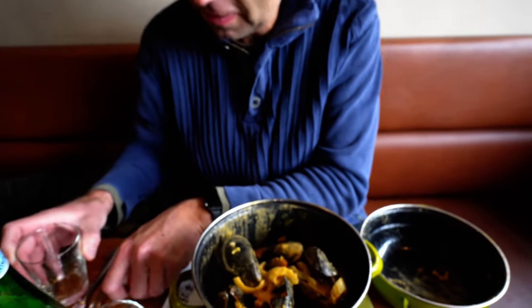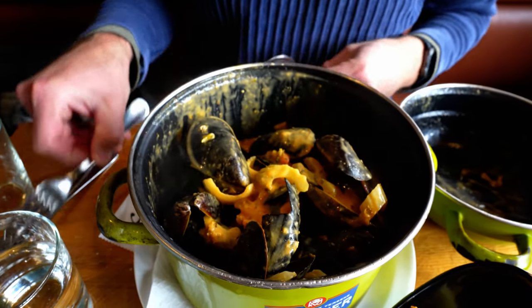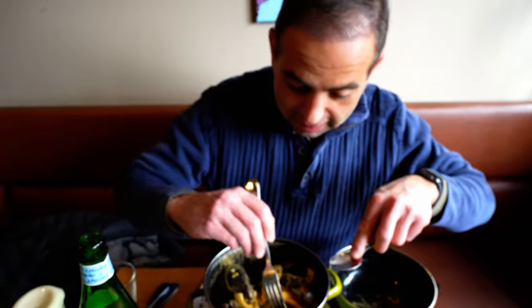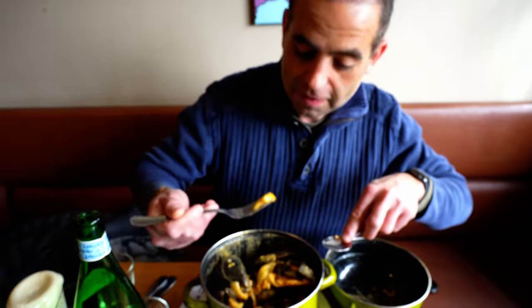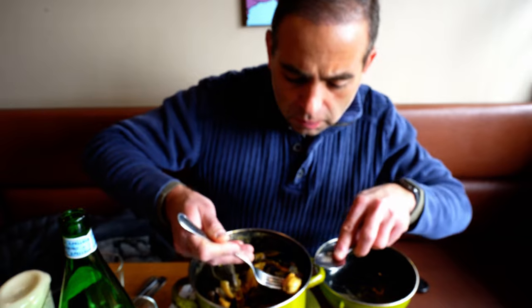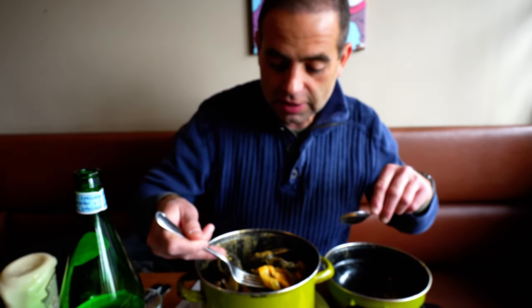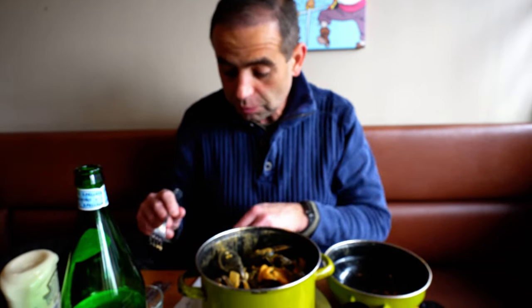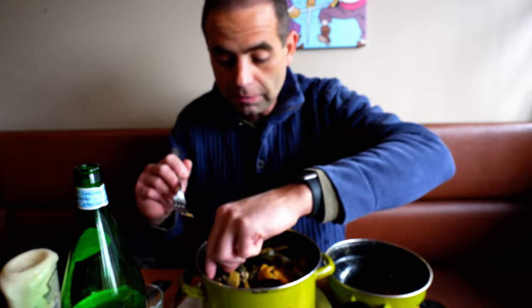Which way did he recommend these mussels — the homemade? Yes. Look at that. I don't even know how to eat this, I'm just going to dig in. This is delicious. Is it good? Yeah, there's like celery in here and onions, like a sauce. How's the mussels? Very, very good. Very interesting.